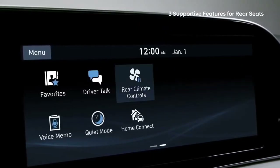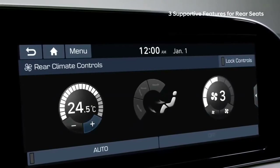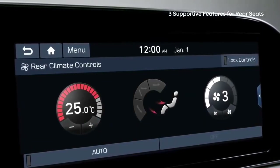Sometimes passengers in the second and third rows may not be able to adjust the air conditioner by themselves, but with the touchscreen display, the driver can easily adjust the air conditioning settings so everyone is comfortable.